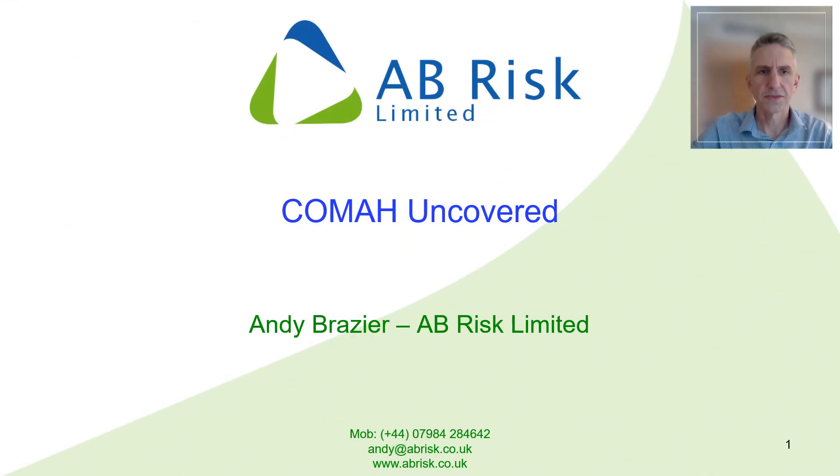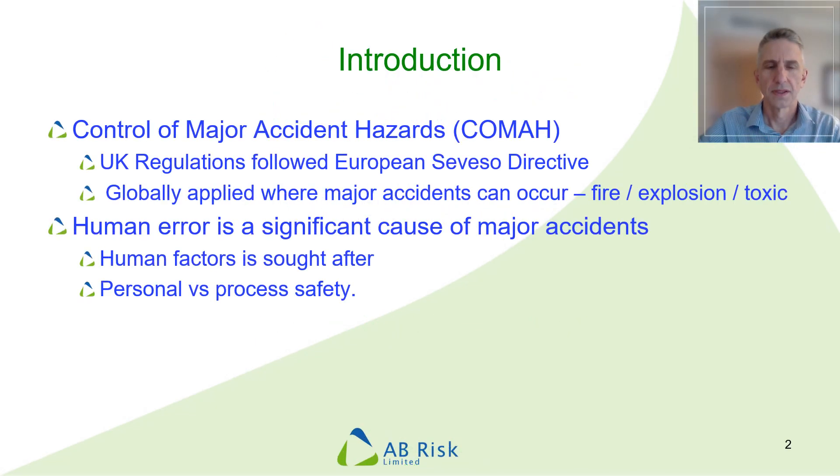Hello. My aim over the next 15 minutes is to explain a bit about how human factors and ergonomics can be used in COMAH. It's always quite dangerous to use jargon and acronyms in the title of a webinar or presentation. Just to avoid any confusion, COMAH stands for the Control of Major Accident Hazards.